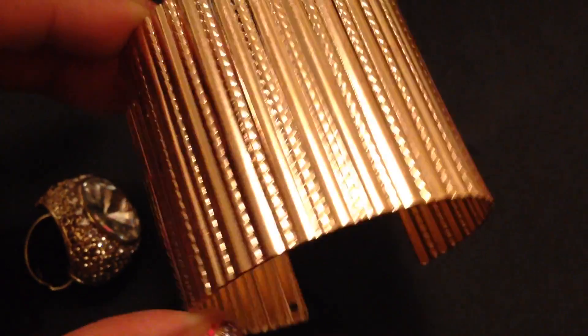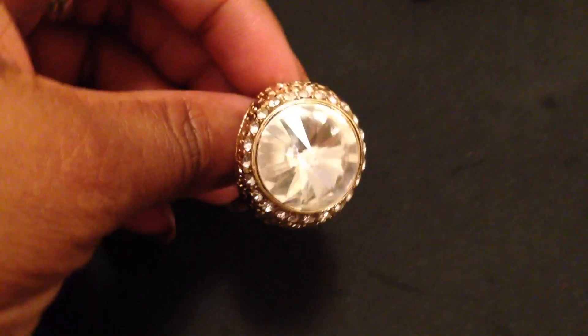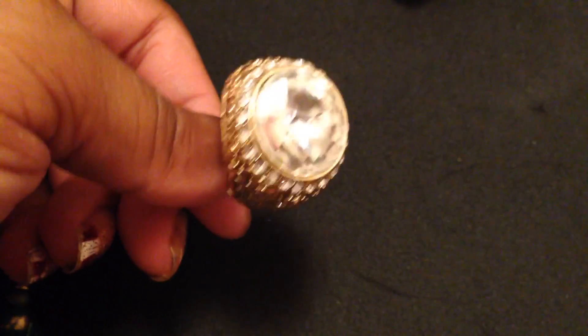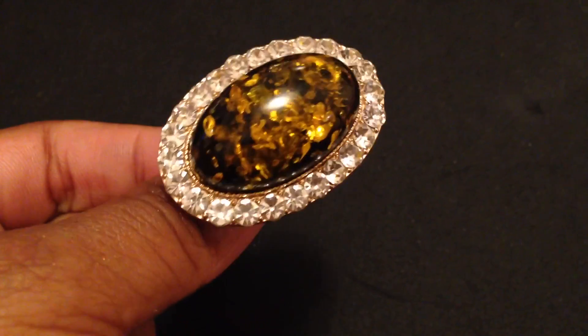Also from that same jewelry vendor, this is a fabulous cuff. It's really heavy — I just posted this one to my Instagram. Solid metal, only a dollar. I got this ring from him too; I thought this was so cute, it's adjustable and really pretty. You guys know I love a big ring. I also got this ring from him — it's like fake amber, but it's really pretty.